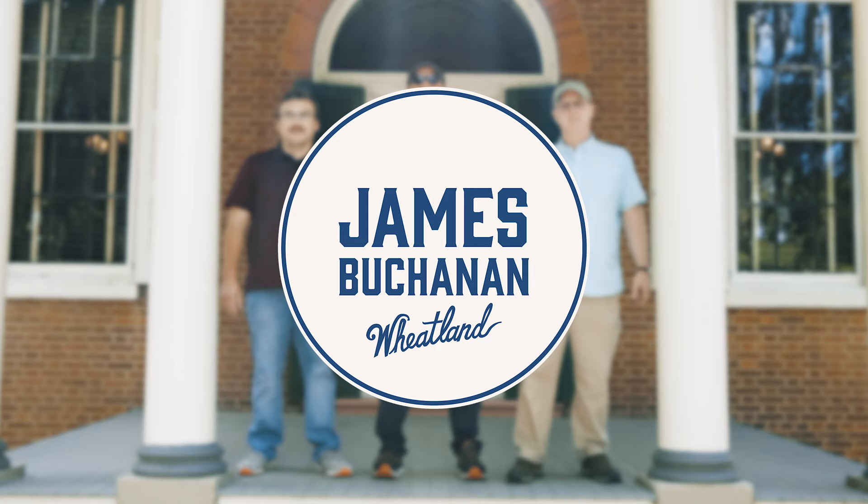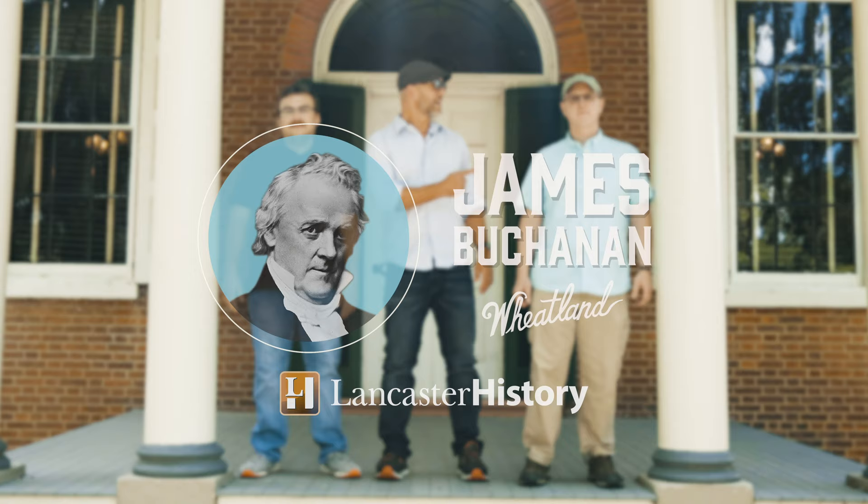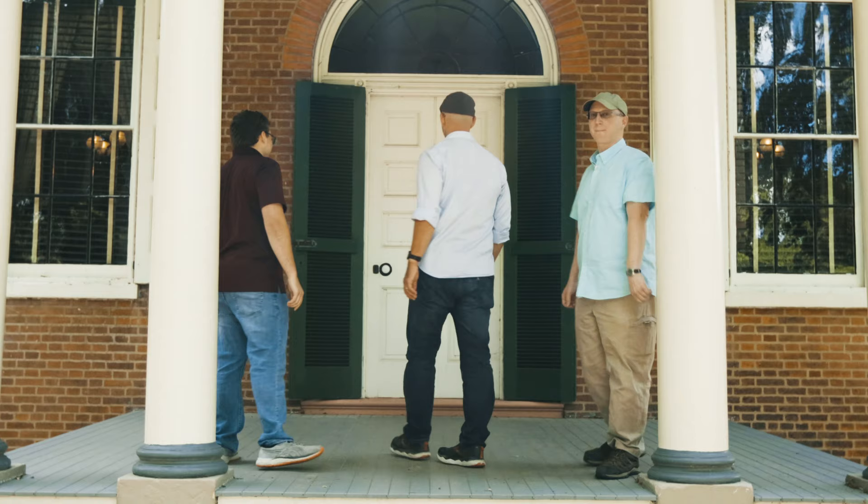Thank you for joining us at James Buchanan's Wheatland. Next time you're in Lancaster County, Pennsylvania and you're looking for something to do that's historical, a bit scientific, and just all-around nerdy, come check out James Buchanan's Wheatland and everything else that Lancaster History has to offer. We'll catch you next time for another Lesson on the Road.